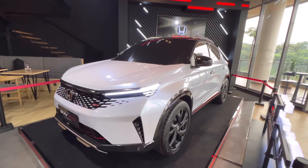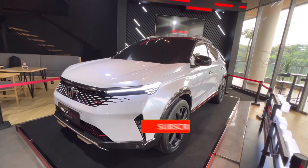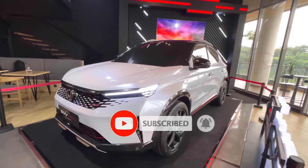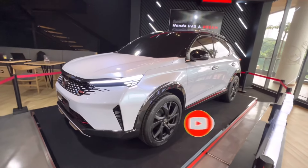Buat teman-teman yang mau lihat dan kira-kira estimasi berapa harganya, yuk menikmati video ini sampai akhir. Jangan lupa subscribe buat yang belum subscribe dan juga follow aku di Instagram.